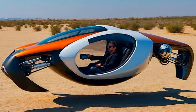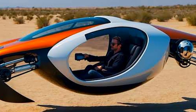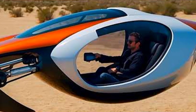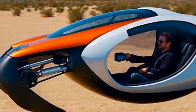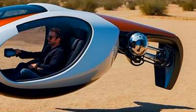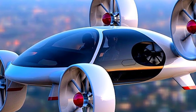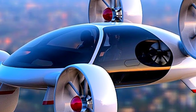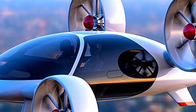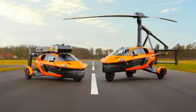Welcome back to our channel. Today we're diving into the world of futuristic aviation with our list of the top 15 unique flying machines that will blow your mind. From innovative personal aircraft to advanced commercial jets, these flying machines are redefining the way we think about travel. Whether you're an aviation enthusiast or just curious about the future of flight, you're in for a treat. Our list includes everything from personal flying cars to massive airships, so buckle up and let's take off.